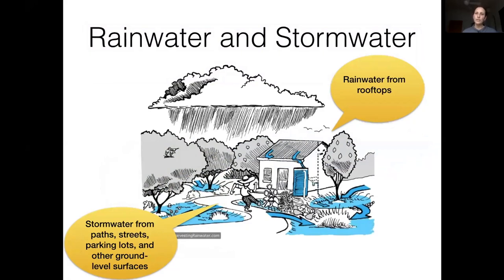We'll start with the difference between rainwater and stormwater. Rainwater is what lands on our roofs and we can divert and use it right away before it touches the ground. Once it hits the ground and flows over driveways or streets, it becomes stormwater. Stormwater can also be reused, but we have less control over contamination it may have picked up versus water collected from our roofs.